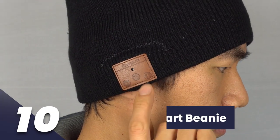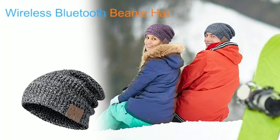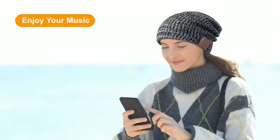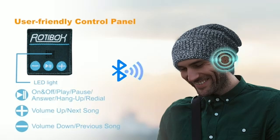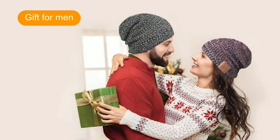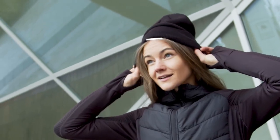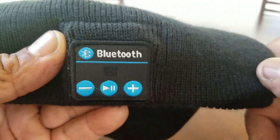Number 10: Smart Beanie. We all can testify to the comfort of using regular beanies during winter seasons and how they greatly help to keep us warm. But a smart beanie is even much better. This gadget comes with a combination of comfort and innovative technology. Smart beanies come with inbuilt Bluetooth technology and speakers that allow you to listen to your favorite music while keeping you warm. Some variations come with additional features including inbuilt thermal regulators and modified sensors to track and monitor your health.